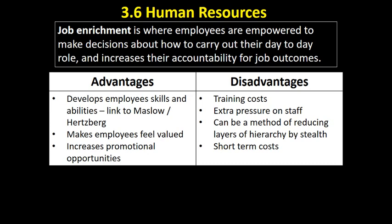Why is job enrichment good? It develops employees' skills and abilities, getting into higher-level skills. It gives employees self-esteem because they're trusted to make decisions, meeting those needs. Giving employees responsibility was one of Herzberg's motivating factors. It makes employees feel valued by the organisation, and it increases promotional opportunities because they'll have a wider range of skills and experience and will be used to making decisions, making them more capable of taking on management roles.